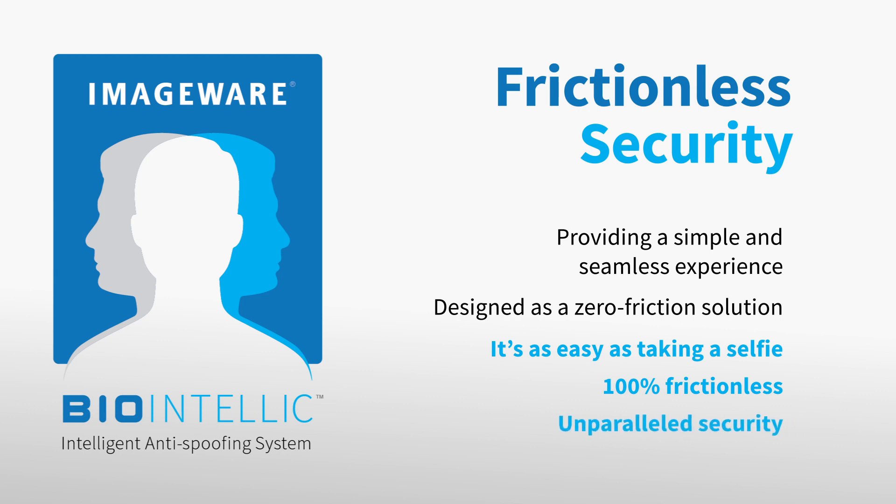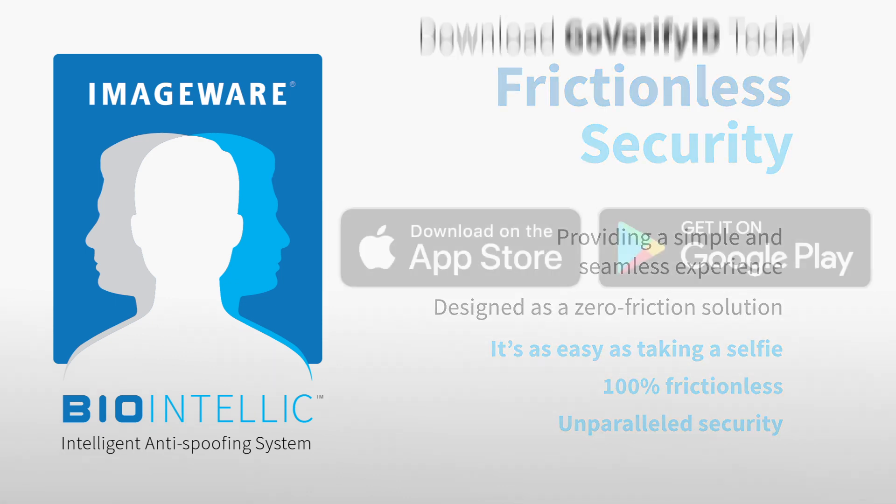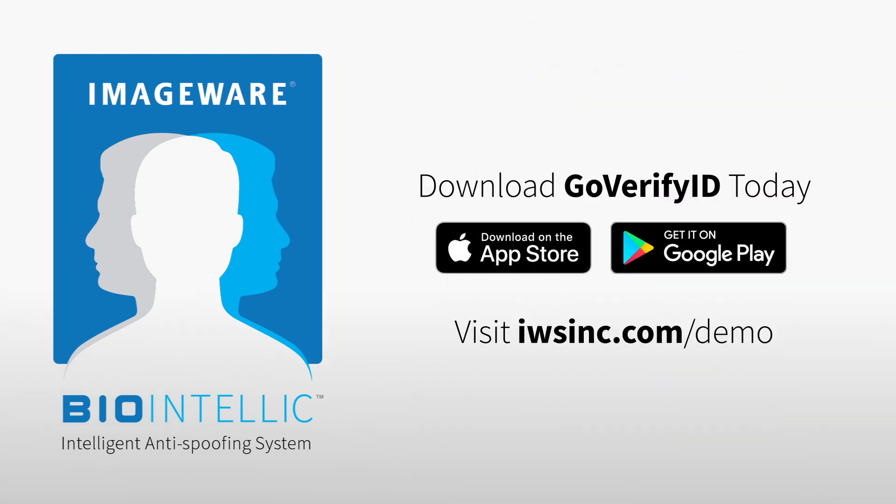BioIntellic is the premier anti-spoofing tool on the market. To get started, download GoVerify ID or visit iwsinc.com/demo to request a live demonstration today. Go over to our website.